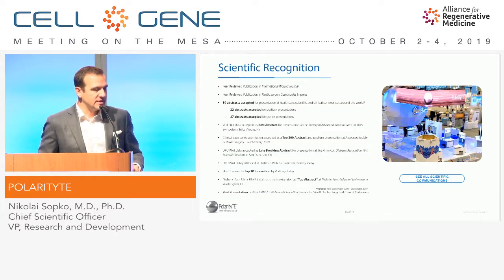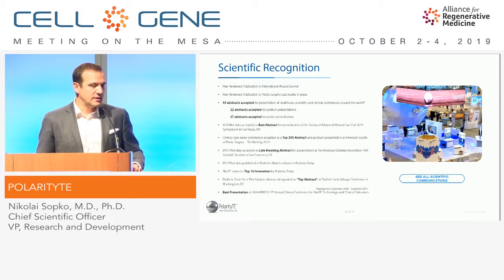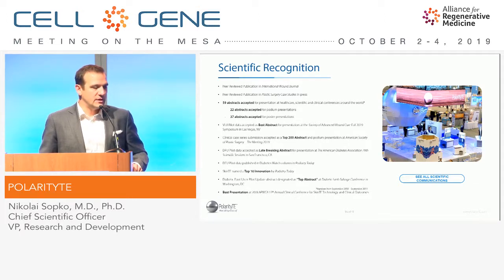Briefly covering some of the scientific recognition: we've had a couple of peer-reviewed publications, 59 abstracts accepted, and 22 of those were for podium presentations. Our VLU pilot data was just awarded best abstract at the SAWC, which we'll be presenting next week, and our initial 15-patient series was awarded as one of the top abstracts at the ASPS last week as well.